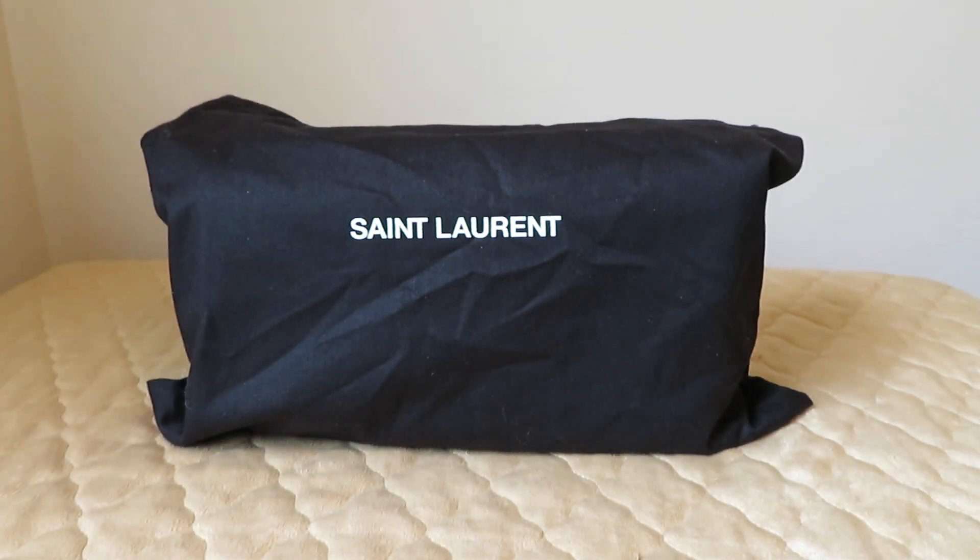I have an up and down relationship with The Real Real. I feel like sometimes you get a really great item and sometimes their description is questionable. In this instance the bag is in perfect condition, and I also want to share the price because part of buying pre-loved is getting a significant saving — and in this instance I got a tremendous saving, especially since it's in brand new condition.